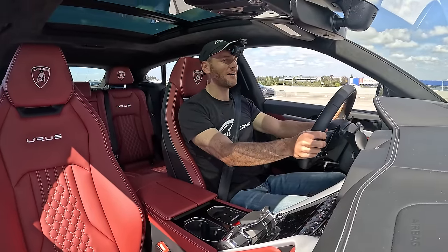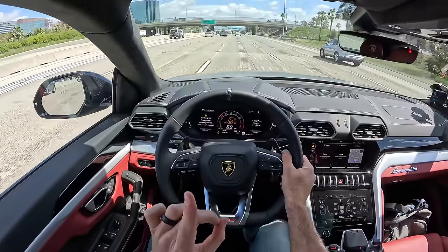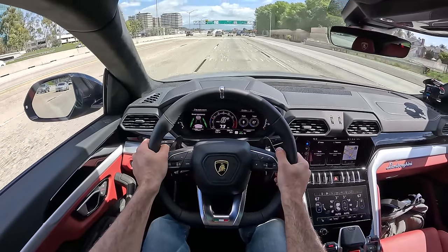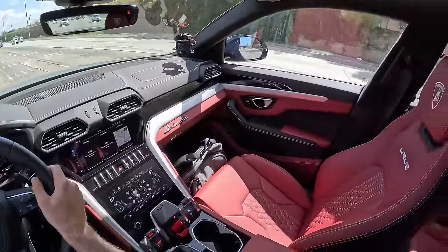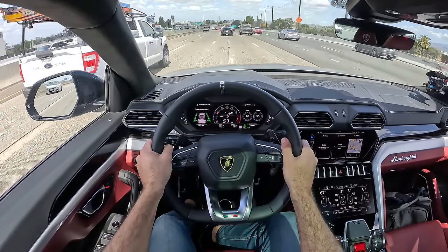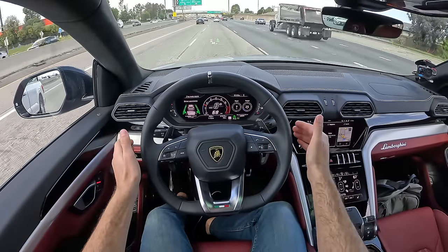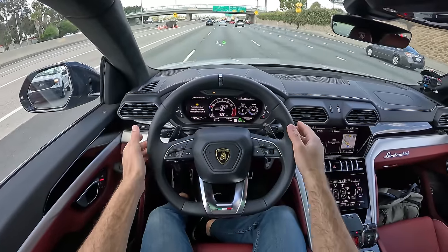On the highway the Urus has ample passing power whenever needed, but if you're trying to chill out you can go back into Strada. Even on this louder road surface I'm getting some tire noise and a little bit of outside road noise from loud exhausts or semi trucks, but otherwise it's pretty quiet in here. There is adaptive cruise control and a lane centering assist - I'll take my hands off just to show you how it stays in the center of the lane even on a curve. It's not supposed to be a hands-free system, but it does a pretty good job even as it jogs left and right.